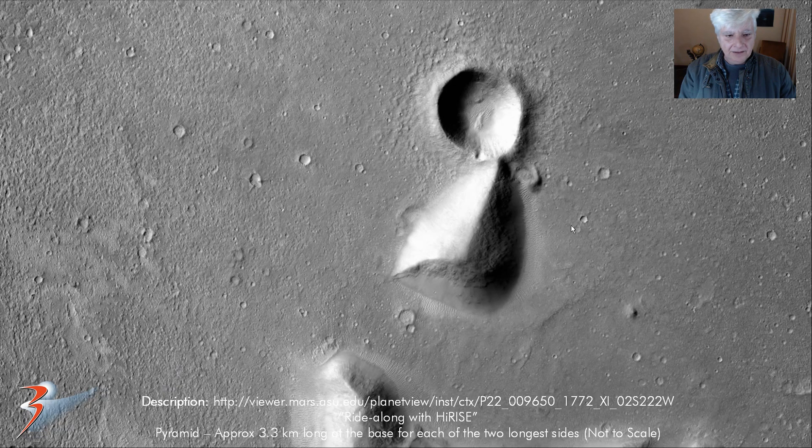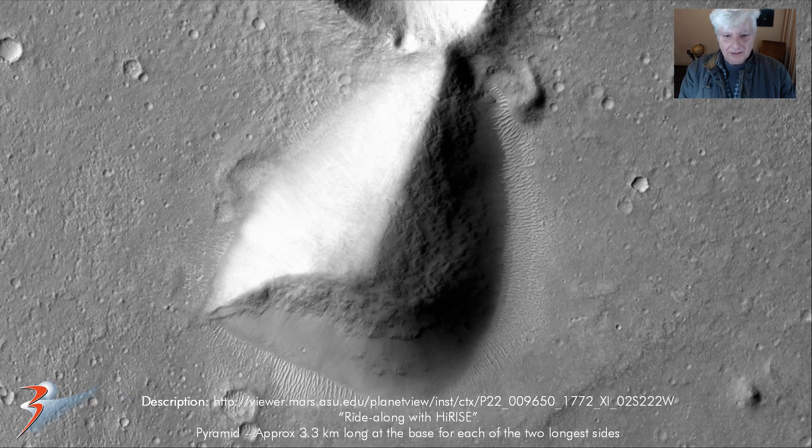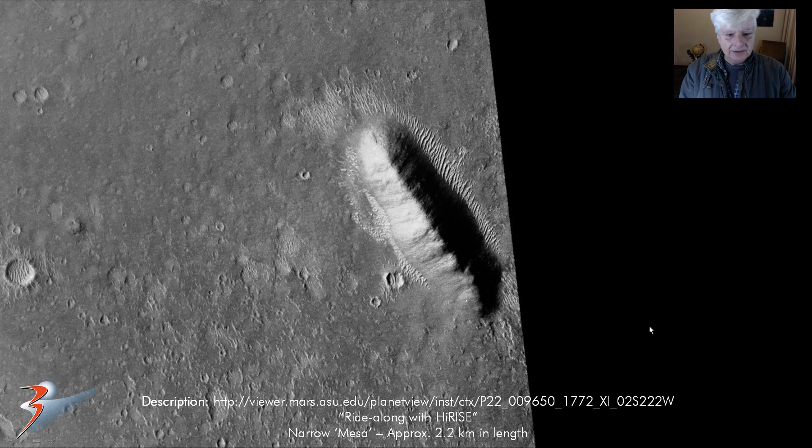Then the three-sided pyramid up to the north — 3.3 kilometers per side at the base. And then a really odd structure up to the north: this long narrow mesa, about 2.2 kilometers long, so also way out of place.